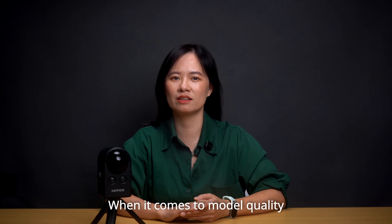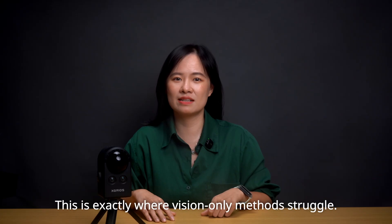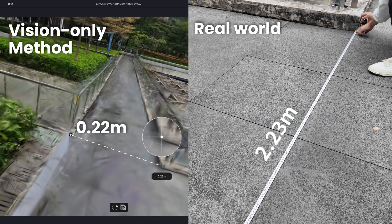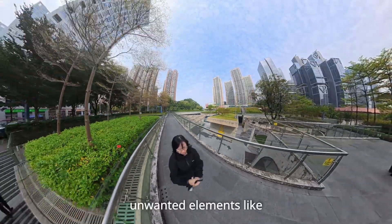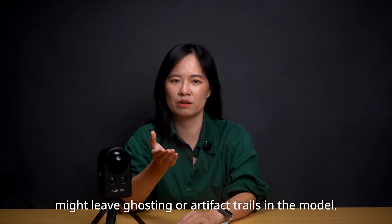When it comes to model quality, three things matter: it needs to look real, measure accurately, and stay complete. This is exactly where vision-only methods struggle, because they rely entirely on color and texture to guess geometry. They lack true geometric accuracy, and since they capture everything in sight, unwanted elements like moving people and cars might cause ghosting or artifact trails in the model.